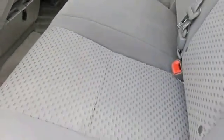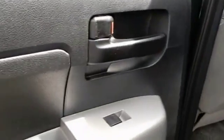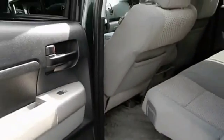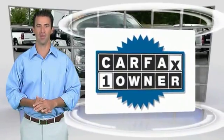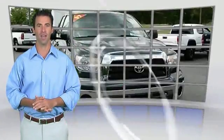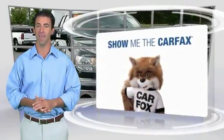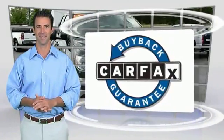Come see the car for yourself. This is a one-owner vehicle with the Carfax Vehicle History Report. Be sure to find a complimentary copy of this report online or contact the dealership. This vehicle qualifies for the Carfax Buyback Guarantee. Easler makes it easy.